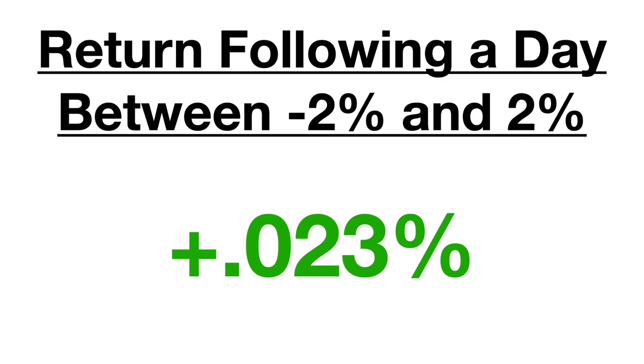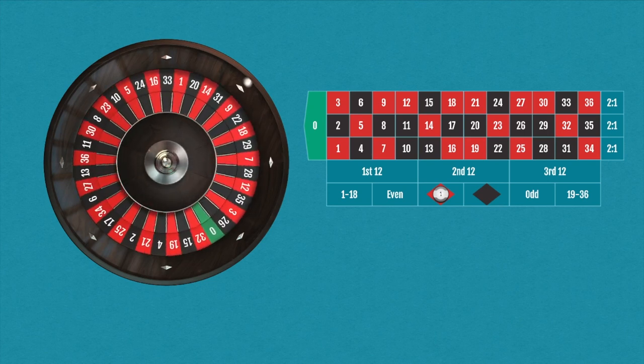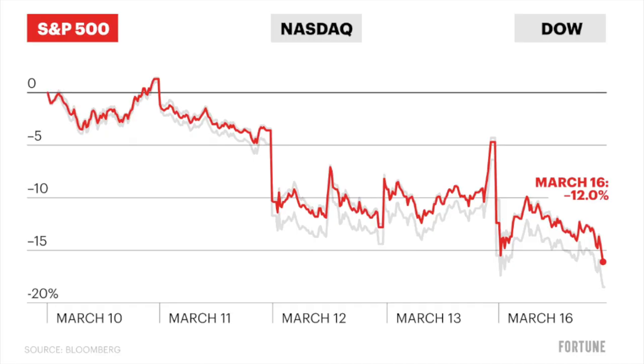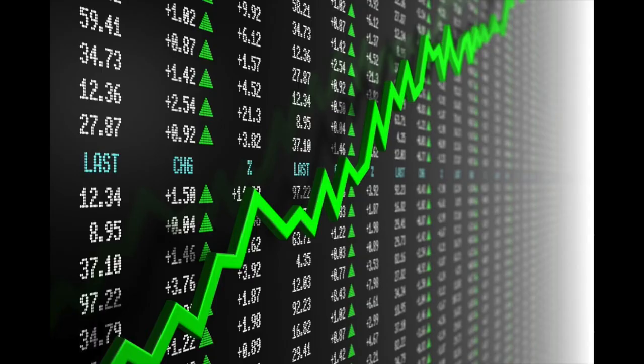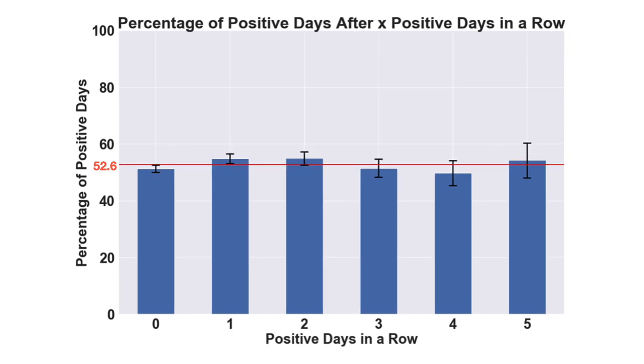There's one more pattern I wanted to look into. In previous videos, we've covered the topic of independence, where outcomes such as the spin of a roulette wheel have the same odds no matter the results of previous spins. But is this the same in the stock market? I wanted to know if a positive day was more likely after a streak of negative days, or if a negative day was more likely after a streak of positive days. I calculated the proportion of positive returns after x negative days in a row. The red line shows the overall 52.6% of positive days. After 0 negative days in a row, a positive day seems slightly more likely at 53.8%. For days following 1 or 2 losses in a row, a positive day seems slightly less likely than normal. When we look at consecutive runs of positive days, the pattern is reversed — days after 0 positive days seem slightly less likely to be positive, while days after 1 or 2 positive days in a row look more likely to be positive.